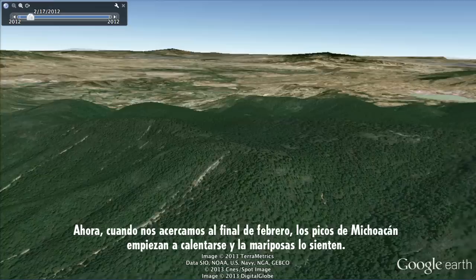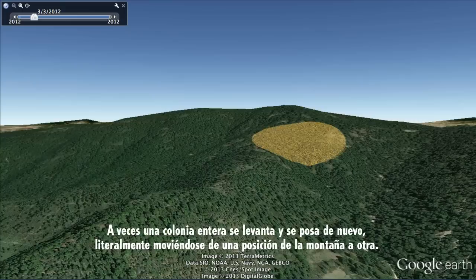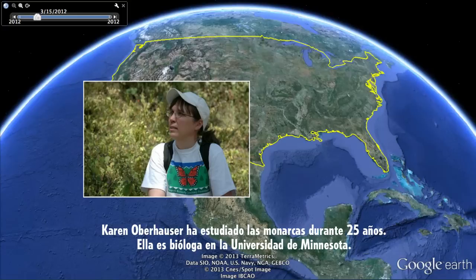Now, as we approach the end of February, the peaks of Michoacan start warming up and the butterflies feel it. Sometimes a whole colony will pick up and settle back down together, literally moving from one location on the mountaintop to another. By the middle of March, it's time for the monarchs to begin one of the most epic journeys in the animal kingdom. Their incredible migration is unparalleled.